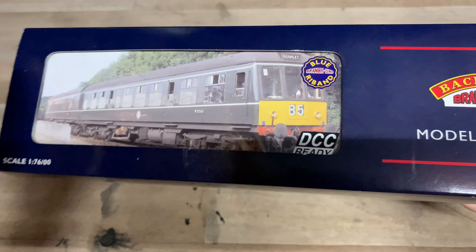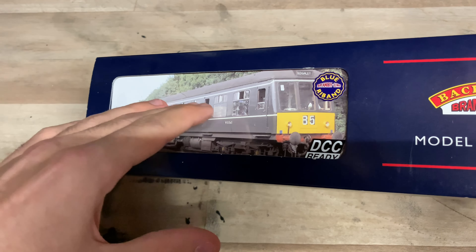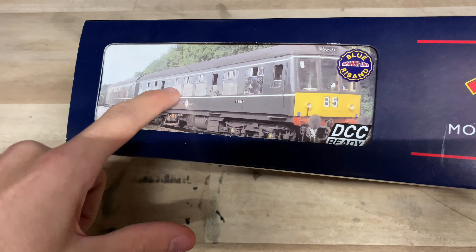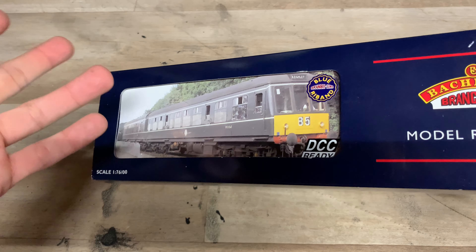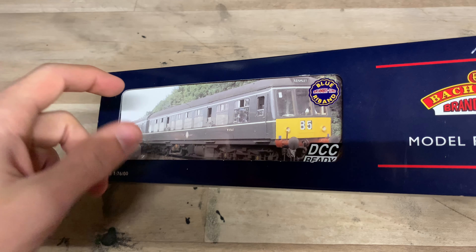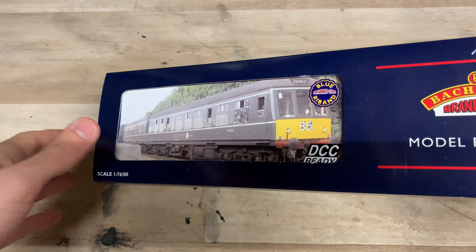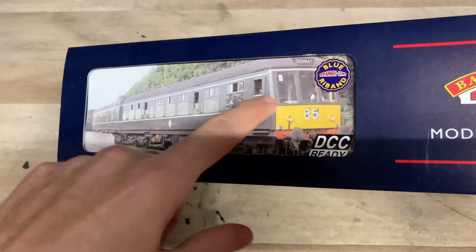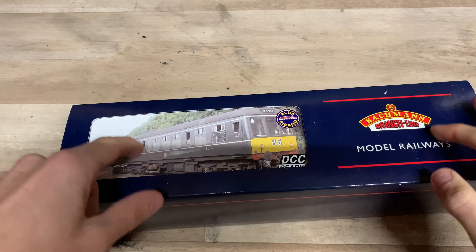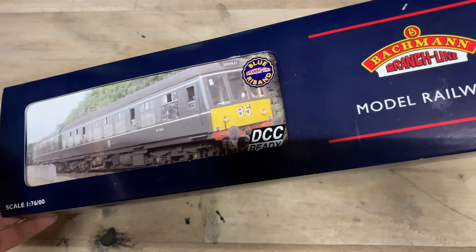This particular one is DC ready — 8-pin DC ready in both units — and there's no electrical connection between the two cars on these models, so you do have to put an 8-pin decoder in both units. If Bachmann were to retool and upgrade it today, we would definitely have an electrical connection between the two units so you'd only need one decoder. This unit has been chipped as well — it actually came chipped when I bought it from Hattons, so I don't have to worry about chipping it, which is quite good.